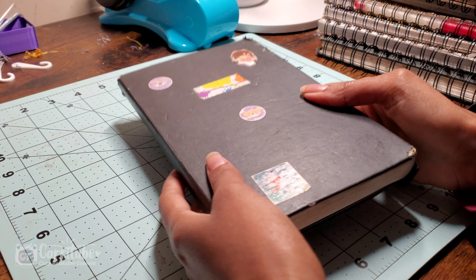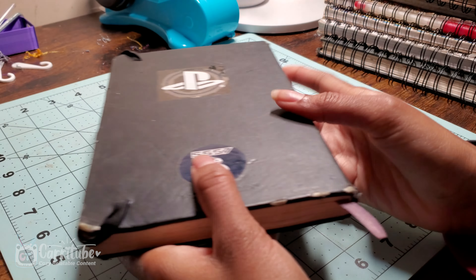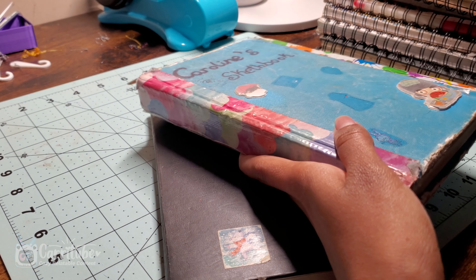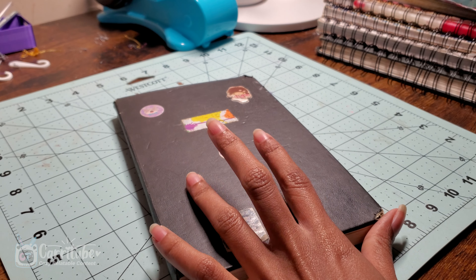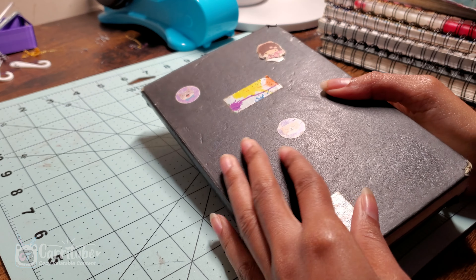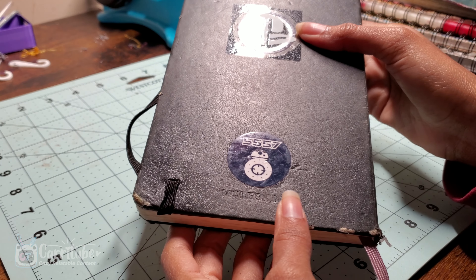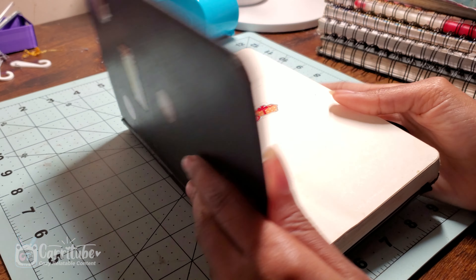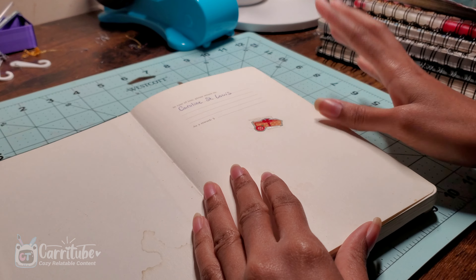Hey guys, it's Kari here and I'm back with another video. This time it's an old sketchbook tour specifically for this sketchbook. I actually have a mountainous of other sketchbooks as well, but I wanted to start with this one since this one is special to me. This was my very first fancy sketchbook. It's a Moleskine, and it took me five years to complete because I'm primarily a digital artist and I hop from sketchbook a lot.